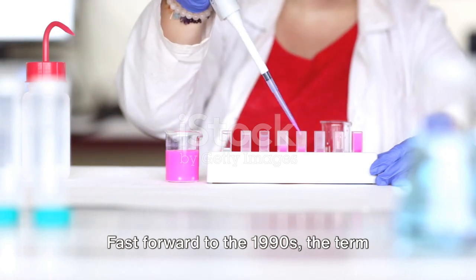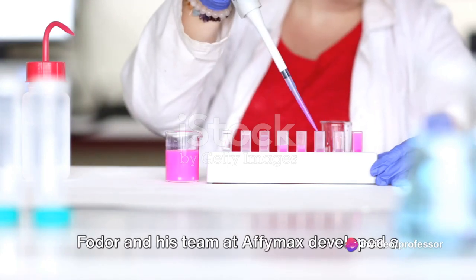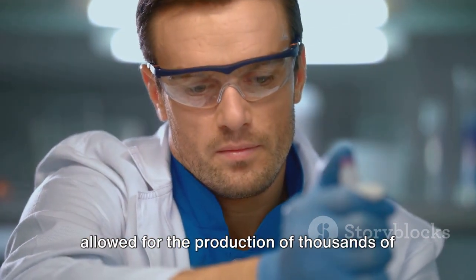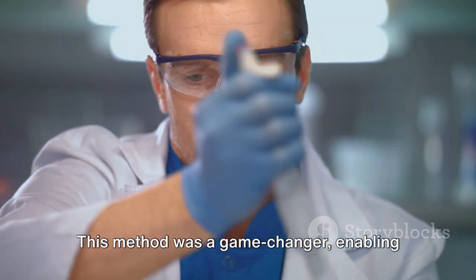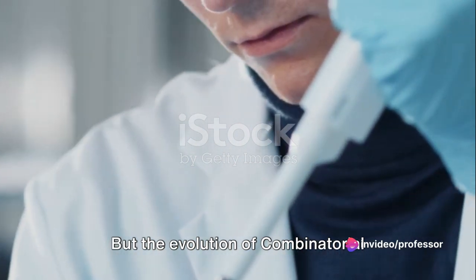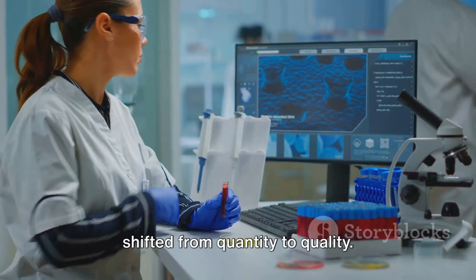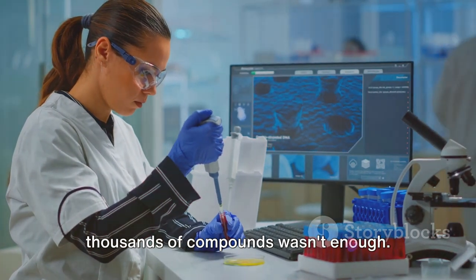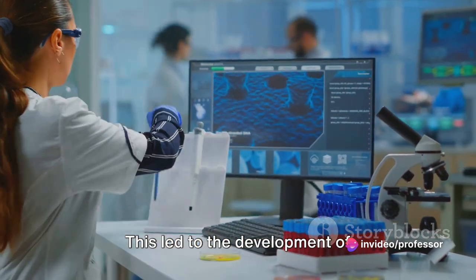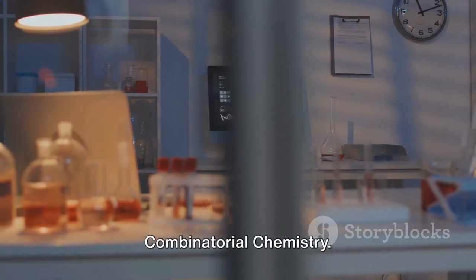Fast forward to the 1990s, the term combinatorial chemistry was coined by a biochemist named Stephen Fodor. Fodor and his team at Affymax developed a technique for parallel synthesis, which allowed for the production of thousands of compounds at once. This method was a game-changer, enabling scientists to accelerate the drug discovery process. As the new millennium dawned, the focus shifted from quantity to quality, leading to the development of high-throughput screening techniques, a critical component of today's combinatorial chemistry.